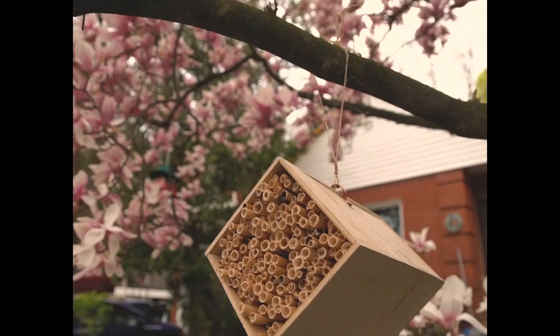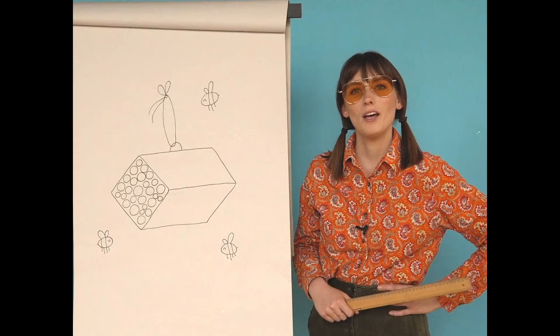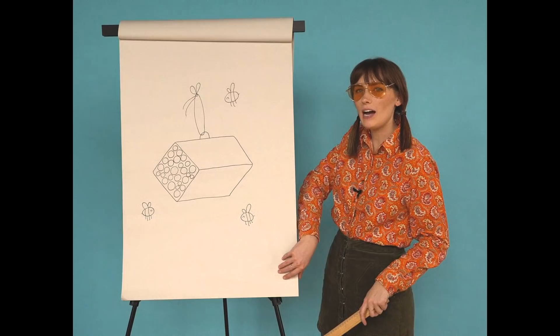That is a nice looking bee house if I do say so myself! I want to know how your projects are going — make sure to mail us photos using the address at the Sorry Girls and use the P.O. Box number. And while I have you here, I'm just going to remind you to subscribe and ring the notification bell.